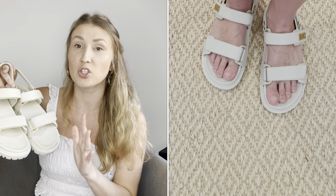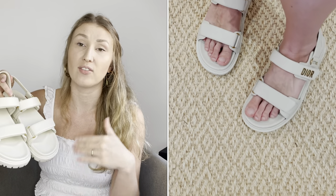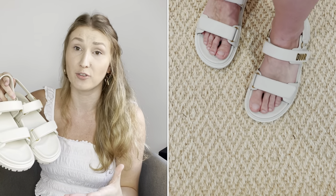Moving on to Dior — I believe the sizing is identical to Chanel's: they run true to size. However, if you have a narrow foot, you could potentially go half a size down, and if you have a regular or wide foot, you could go half a size up. But once again, what I would personally recommend is just taking your usual size.